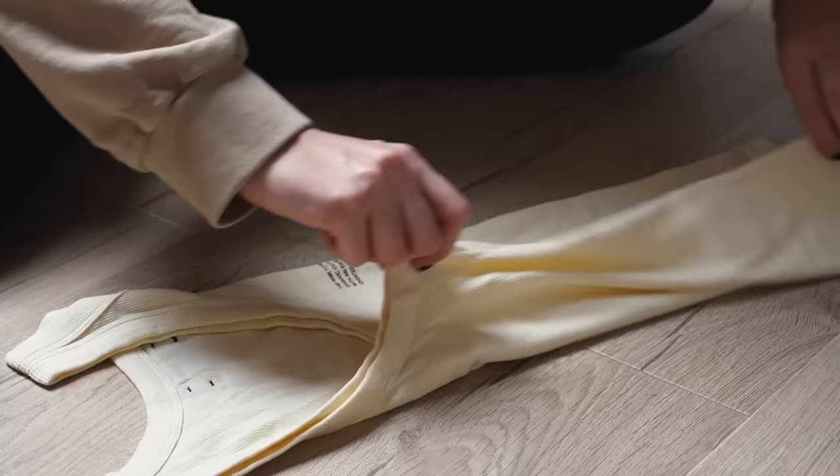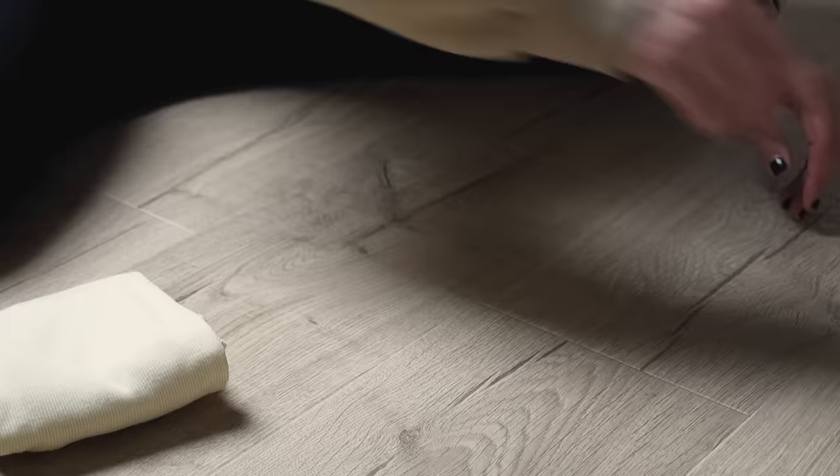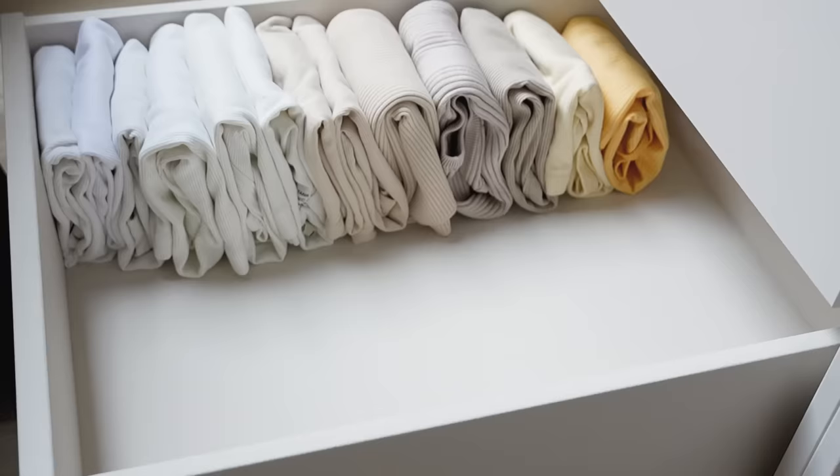Now much like knitwear I also have a lot of basics. As I mentioned earlier, everything is folded vertically and this includes my basics. I have one small drawer for my sleeveless basics and one small drawer for sleeved basics. I fold in each side of the garment and then fold down from the top to create a small parcel, which is then easy to slot into the drawer and to stack with the rest.